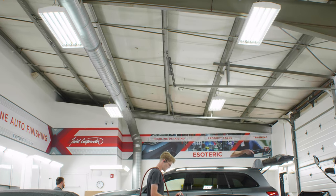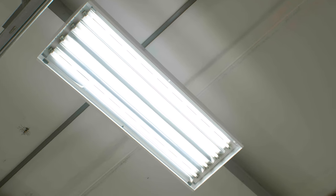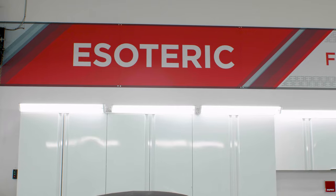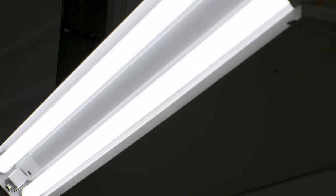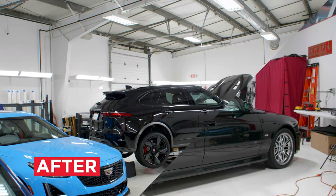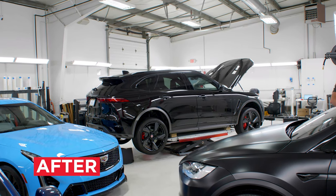Up top here, we have T5 high output fluorescents — they're high bays. You need to make sure that you've got a taller shop to really be able to utilize those. If you've got a short one, it's not going to work that well. Make sure that you've got good coverage with all your lights — you can still have some dark spots. On the sides of the walls, we have just your standard T8s, your basic Home Depot stuff that you can pick up. For us, that was just to brighten the place up more and to get a little bit more lighting on the side.